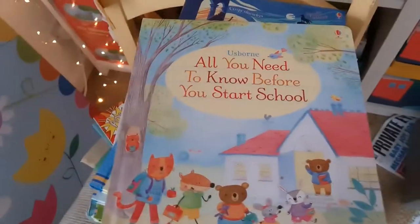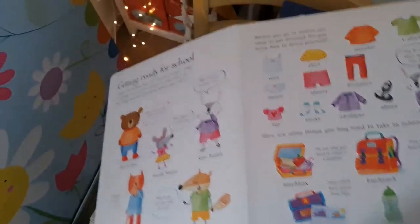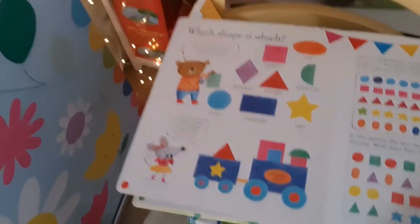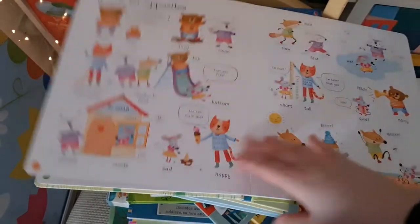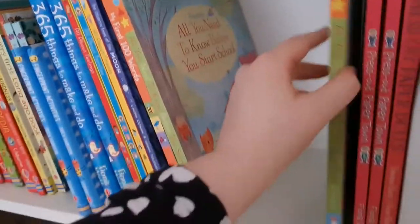These are currently out of stock but I have two available — All You Need to Know Before You Start School. It's absolutely one of the best books on this topic. It gives children that reassurance and confidence about how things work — you can talk about it together, or if a child comes back from school not understanding something, you can step through the book and have a chat. That's £9.99 — two more left on my big bookshelf.